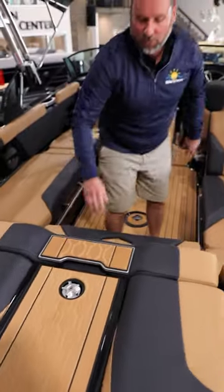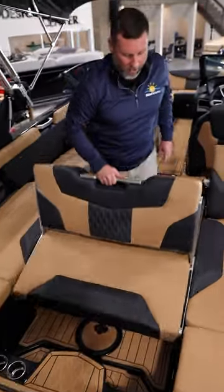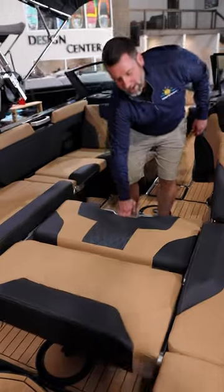This boat is equipped with the optional rear convertible seat, which also turns into a bay.